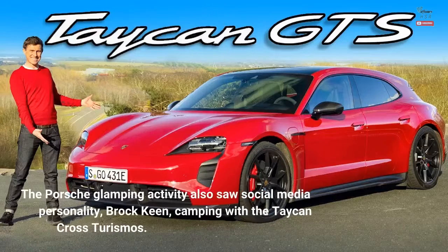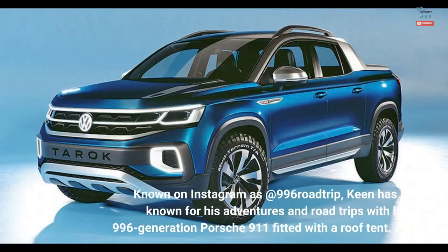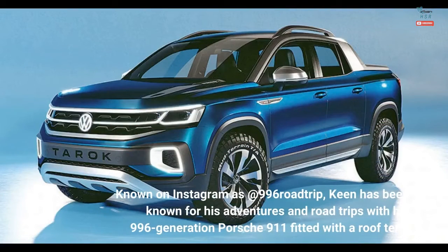The Porsche glamping activity also saw social media personality Brock Keen camping with the Taycan Cross Turismos. Known on Instagram as @996RoadTrip, Keen has been known for his adventures and road trips with his 996-generation Porsche 911, fitted with a roof tent.